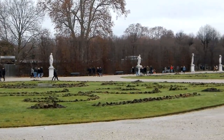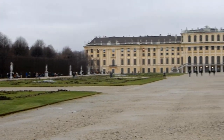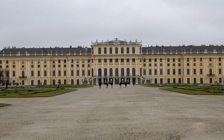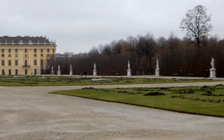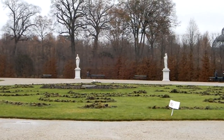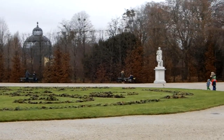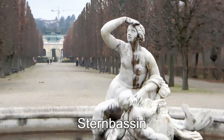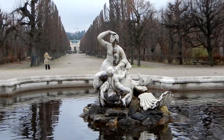Das ist das Gebiet zwischen dem Schloss und dem Neptunbrunnen. Wir haben im Hintergrund das Taubenhaus gesehen. Vom Hofpavillon geht der Blick zum Sternparseil im westlichen Teil des Parks.